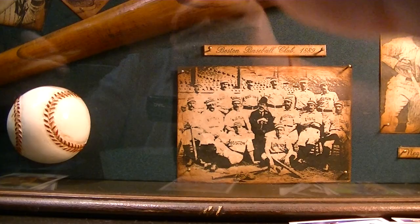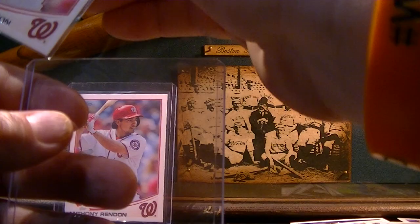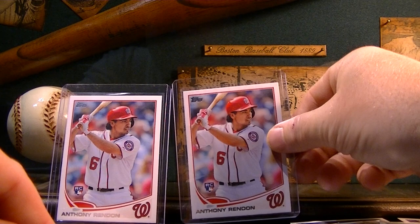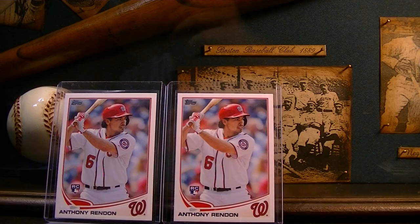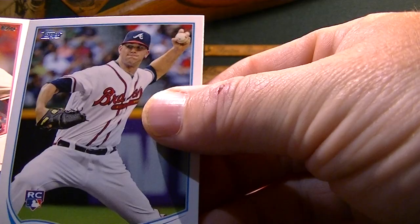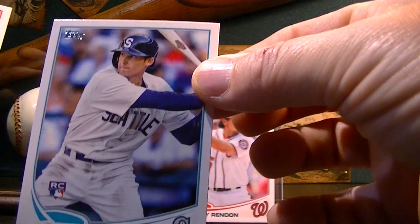I'll throw them in a top loader real quick. This looks to be in really good shape too. I know this was a hot card for a little while — not sure what it sells for now, but cool to get those. Nate Freiman, Alex Wood, Shelby Miller. Another Jackson Profar, here's another Rendon — pretty cool — Rookie Debut. Brad Miller.